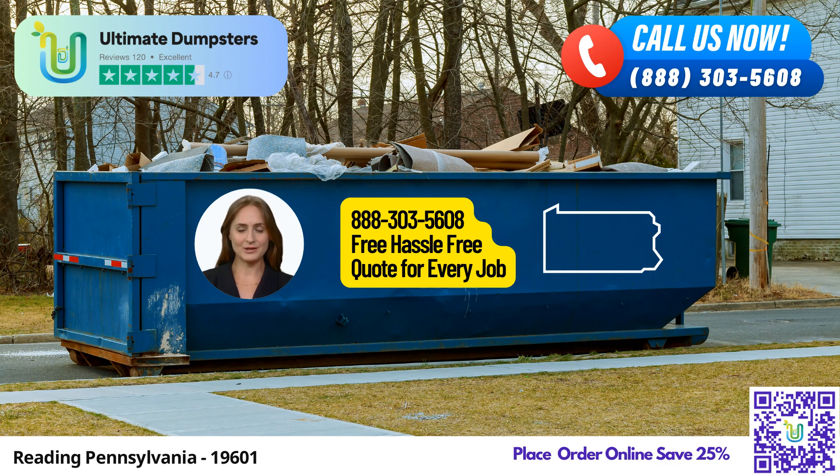At Ultimate Dumpsters, we understand the importance of convenience. That's why we provide free quotes and estimates for every job and customer. If you place your order in the morning, we guarantee same-day delivery.